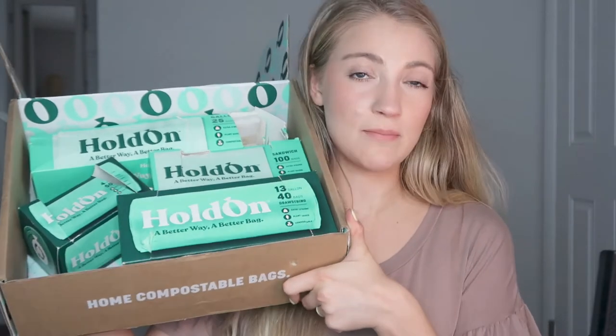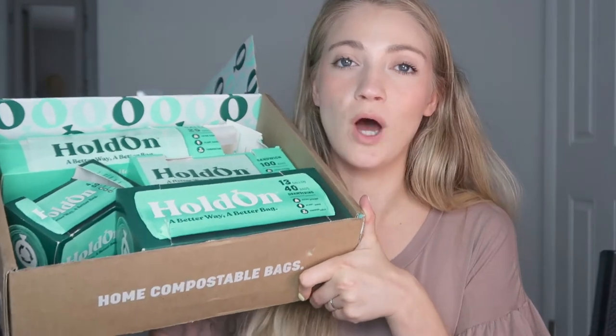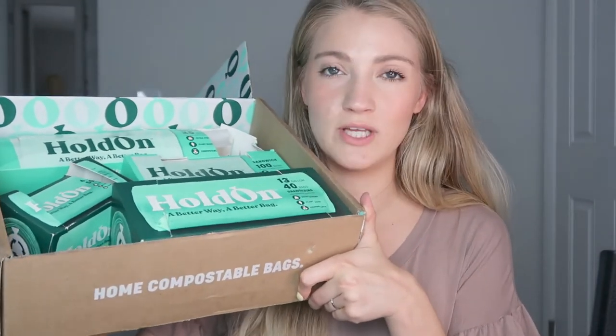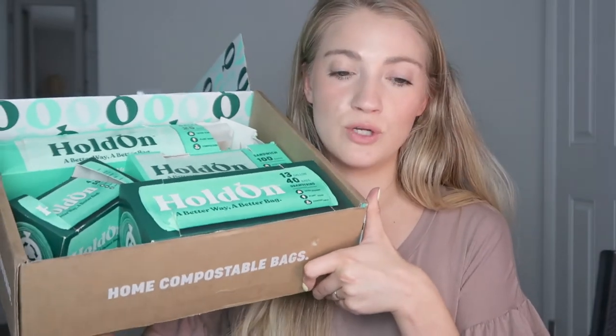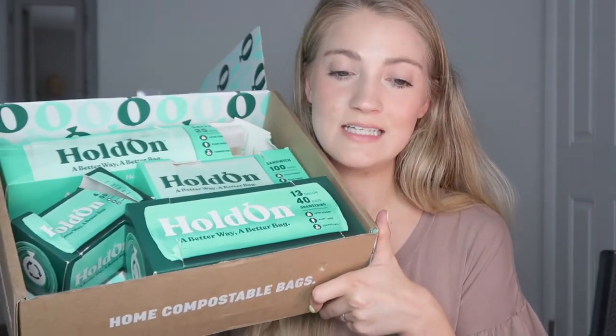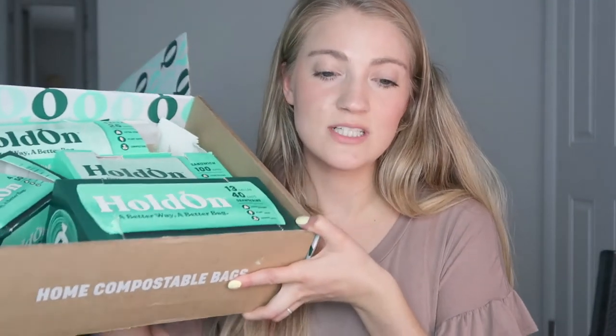How to use these is super simple — you simply replace these with your ordinary bags and use them just the same as you would with your regular plastic bags. This is the household staple set. They also have a variety of other sets to choose from, and you can also purchase products individually. From looking at their website, when you get the sets you get a better value for your money, so it is cheaper to get sets rather than purchasing products individually.